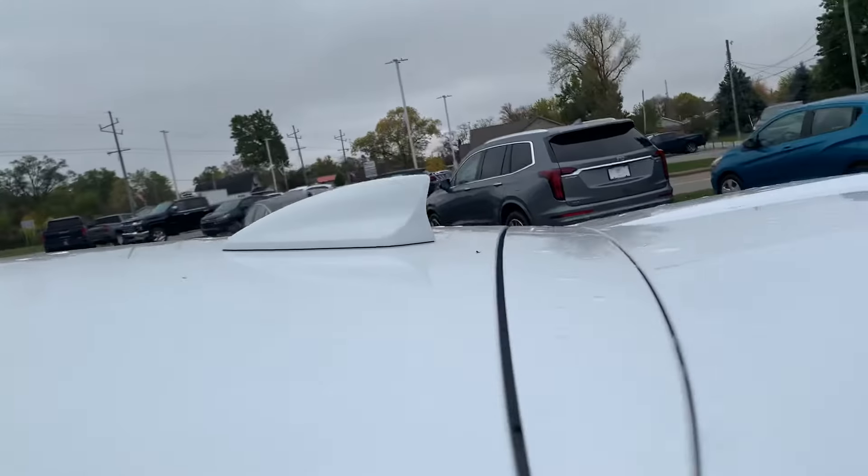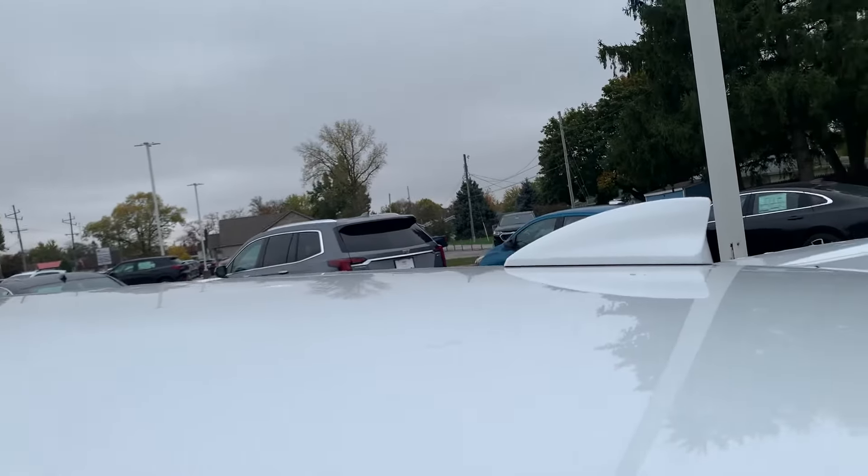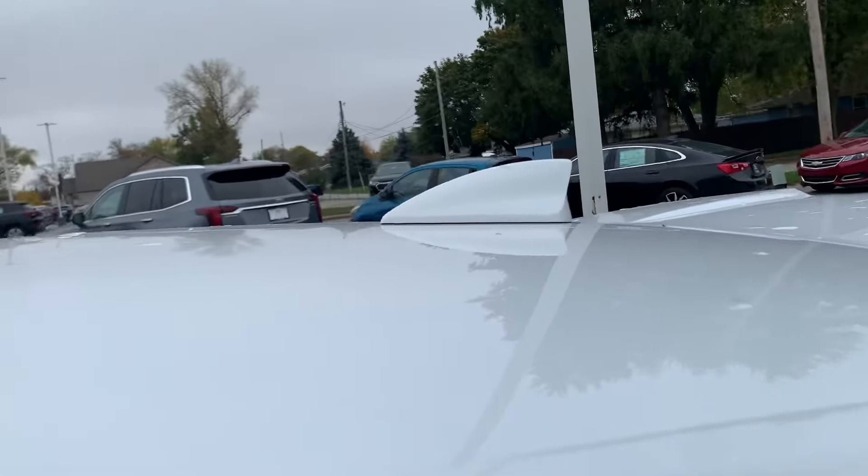We'll go ahead and check out the roof, make sure we don't have any hail damage. Just water.